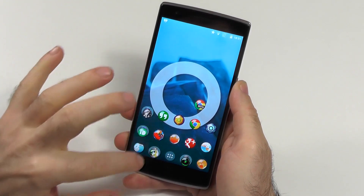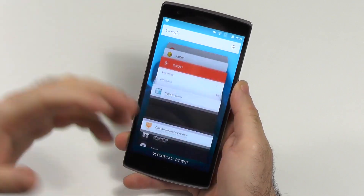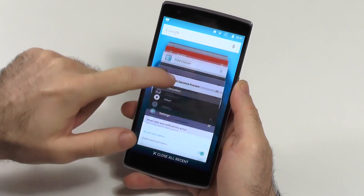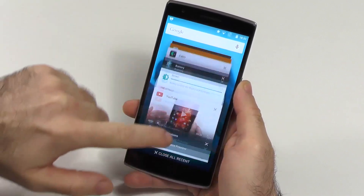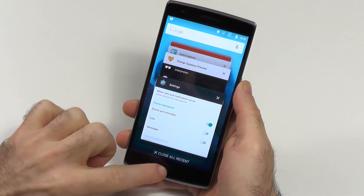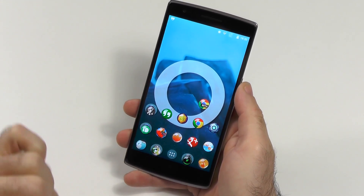One feature I don't like so much is the recent apps, which, as you can see here, shows no more than three apps at one time. Not the most intuitive way. It looks very nice, but it just isn't really that convenient. I'll also complain about that a little bit later because I have some gripe.